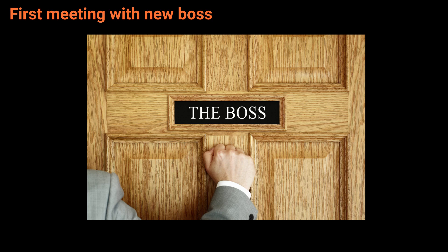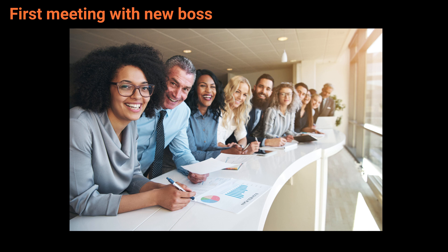Good morning everyone. I'm Stephanie, your new boss. I'm thrilled to join this amazing team and I'm eager to learn more about our operations. Today, let's just chat about how we do things around here. This will help me understand our routines, our systems, and how we handle daily tasks.